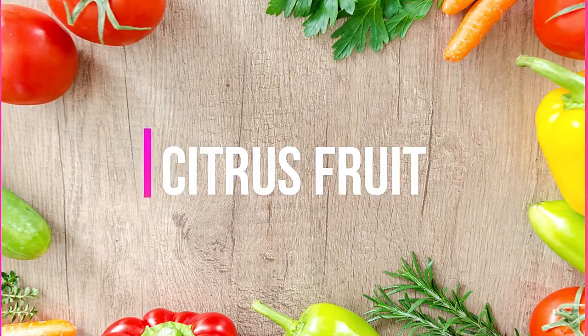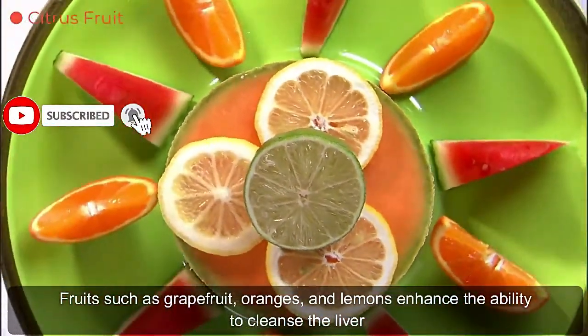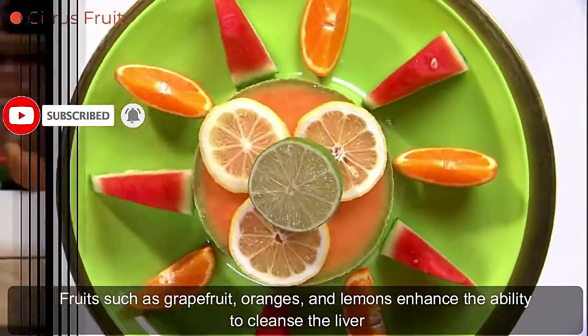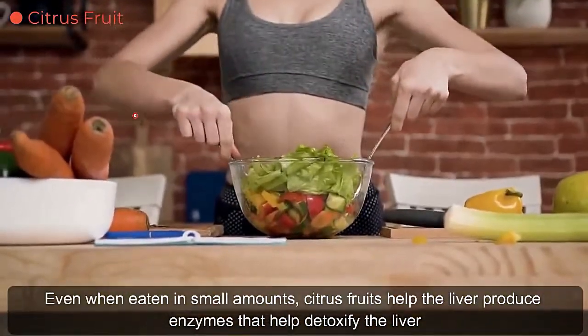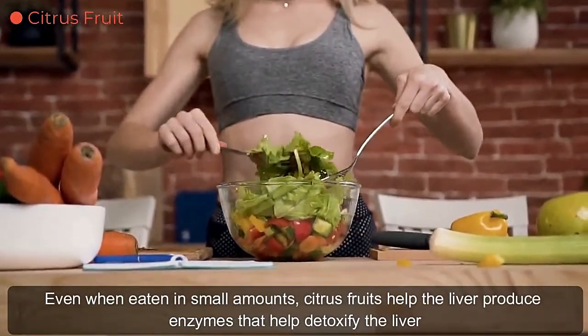Citrus fruit. Fruits such as grapefruit, oranges, and lemons enhance the ability to cleanse the liver. Even when eaten in small amounts, citrus fruits help the liver produce enzymes that help detoxify the liver.